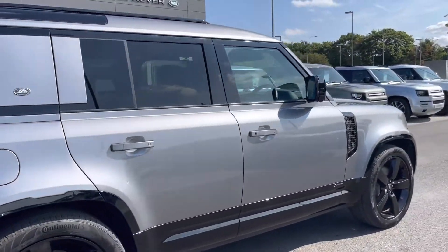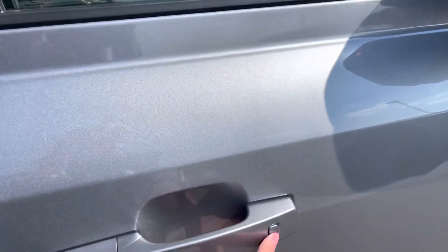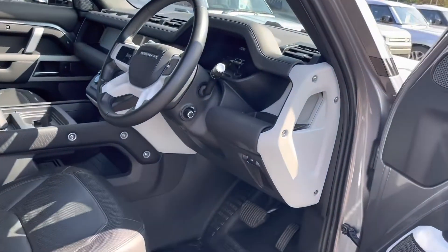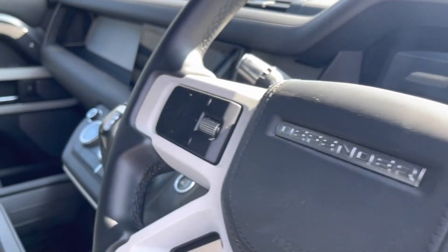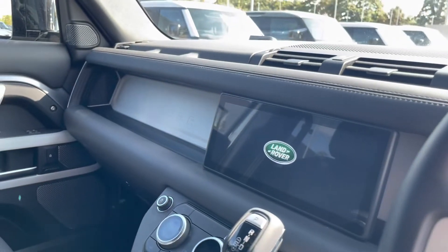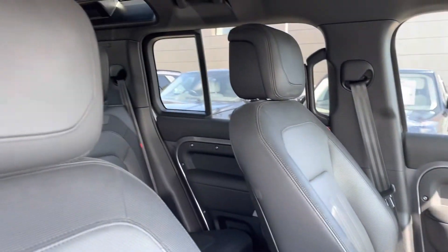This car also has privacy glass located in the rear and cargo area, ensuring any passengers or belongings have the privacy they desire, as well as keyless entry. Moving into the front of the car, you can see your multifunctional steering wheel, your entertainment system, and the part-leather ebony interior.